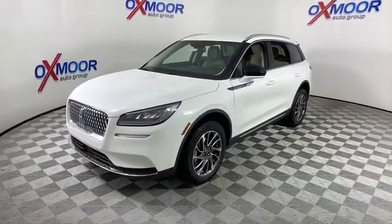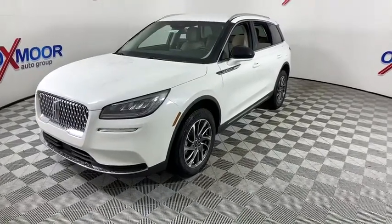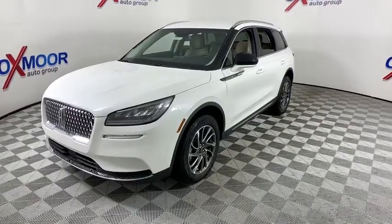Traction control, power liftgate, power passenger seat, dual airbags, leather-wrapped steering wheel, alloy wheels, power steering, four-wheel disc brakes, universal garage door opener.